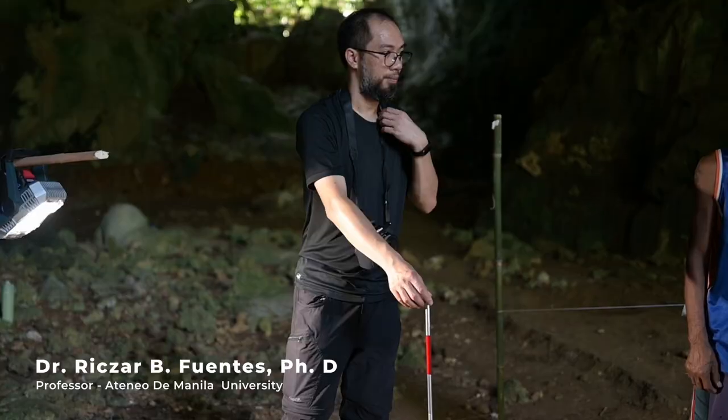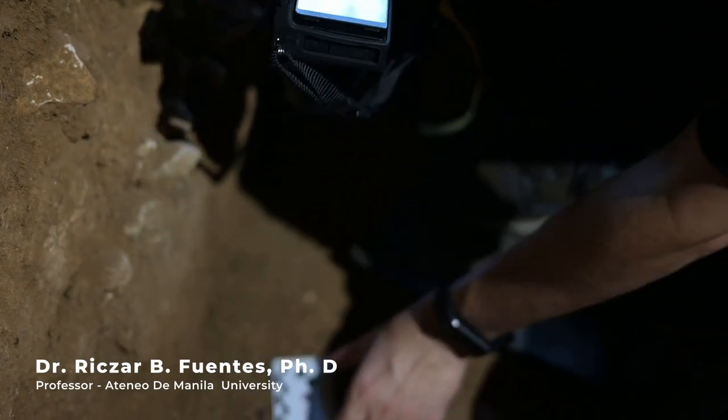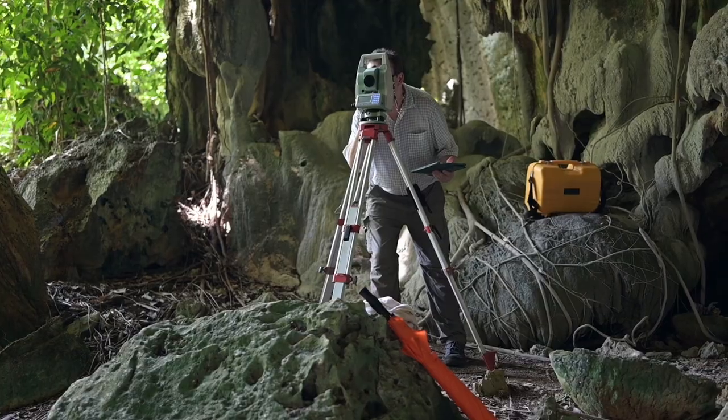Likewise, we have zoologists or specialists that deal with fauna remains that appear in archaeological sites — and this is very important — not just to identify the animal, but also to bring it in context with the humans that used or caught or ate them.